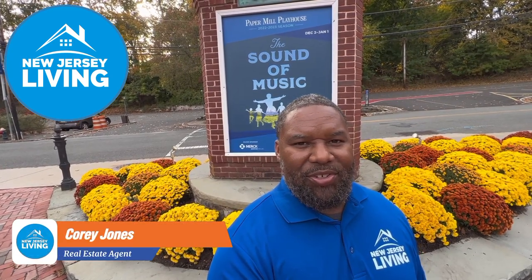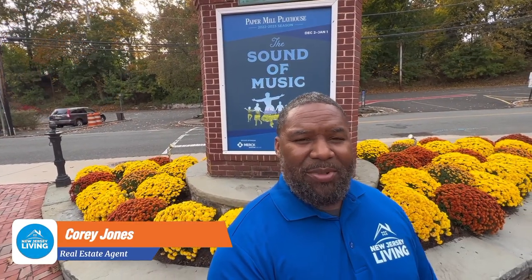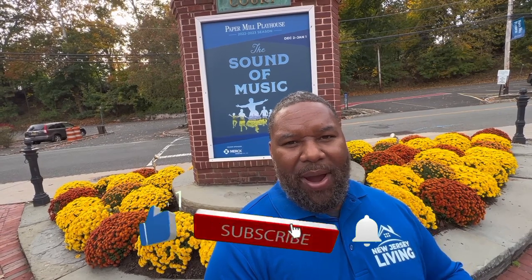Welcome to New Jersey Living. My name is Corey Jones. I'm a real estate agent here in New Jersey, and my job is to bring content like this to viewers like you on all things New Jersey — the real estate market, social and dining scenes, neighborhood footage, and iconic locations. If you're new to the channel, please click like, subscribe, and the notification bell to stay updated.